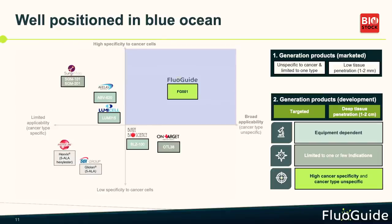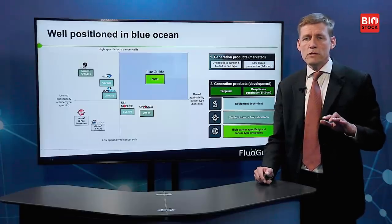In the competitive landscape, two products have been approved — they are cancer indication-specific but not cancer cell-specific. They are converted to a fluorescent product inside cancer cells and form a kind of cloud around them. They can only be used in one indication — glioblastoma and bladder cancer respectively — and more importantly, they use visible light, meaning you can only see one to two millimeters into the tissue, not deeper.